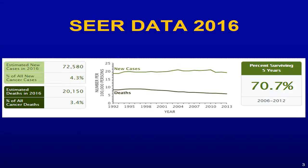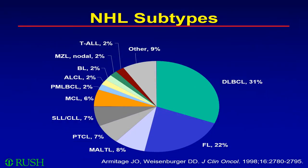If you look at the SEER data from 2016, about 71,000 patients with a new diagnosis of non-Hodgkin's lymphoma are expected in 2016. Based on the UK data, diffuse large B-cell lymphoma is the commonest hematologic malignancy, and overall about 70% of patients are alive at five years. Diffuse large B-cell lymphoma is the most common subtype of non-Hodgkin's lymphoma, and that's the topic for today.